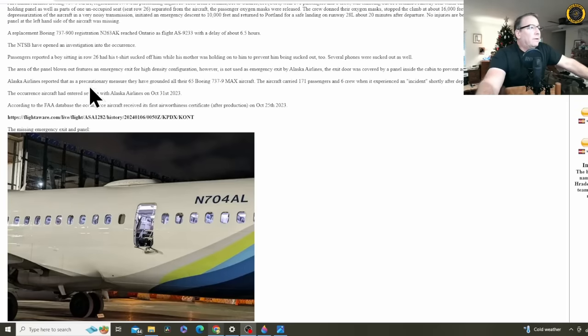The area of the panel blown out features an emergency exit for high-density configuration, however it's not used as an emergency exit by Alaska Airlines. The exit door was covered by a panel inside the cabin to prevent access to the release mechanism. Alaska Airlines reported that as a precautionary measure they've grounded all 65 of their 737-9 MAX aircraft — so if you're flying Alaska today, it's going to be a mess. The aircraft carried 171 passengers and six crew and entered service on October 31st, 2023.